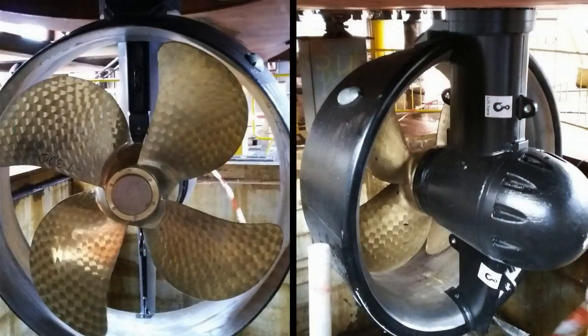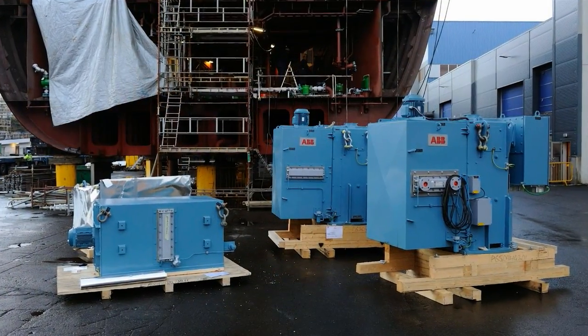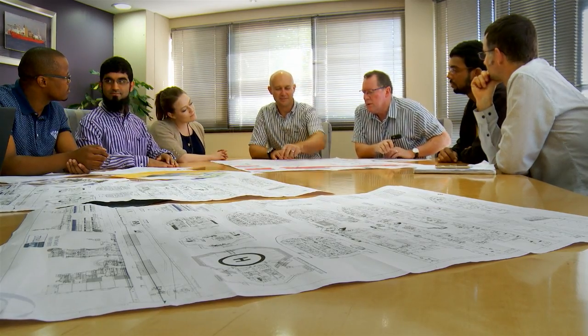The Rolls-Royce main propulsion thrusters were manufactured in Finland and five Wärtsilä engines were supplied from Italy. Other major equipment was sourced from all corners of the world. Project management on a multi-disciplinary project of this nature is critical — it requires a collaborative effort to deliver on the milestones.